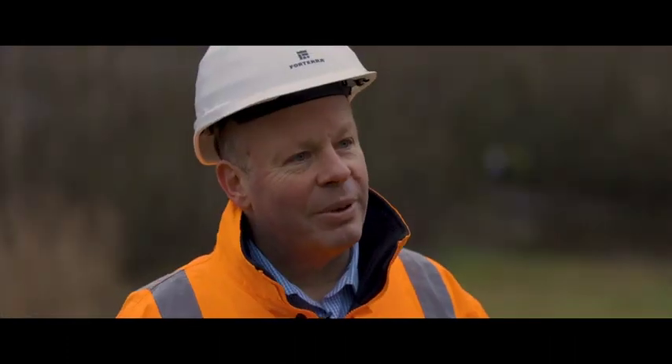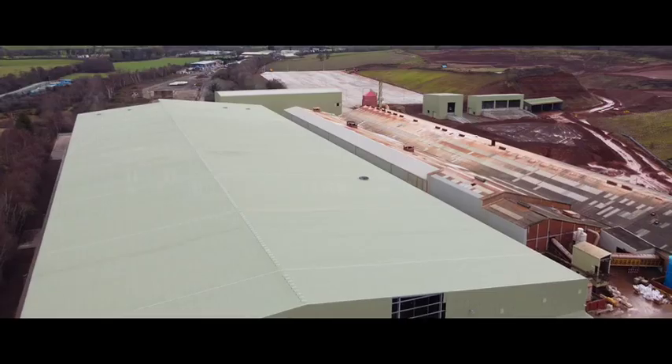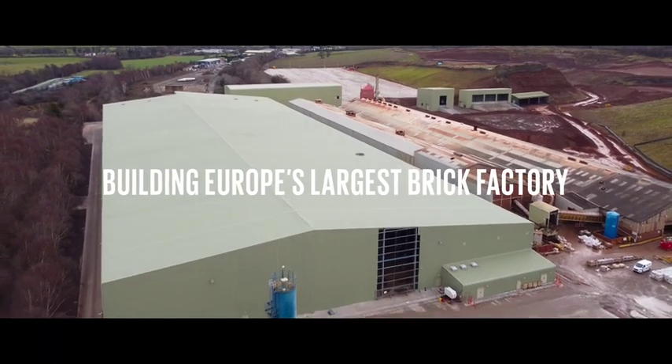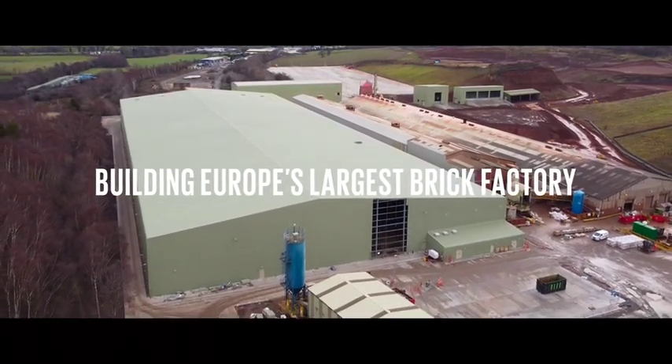Perhaps the best example at the moment is the new brick factory that we're building at Desford in Leicestershire. Once completed, this will reduce the amount of carbon we emit per brick made and will be one of the most efficient and environmentally friendly plants in Europe.